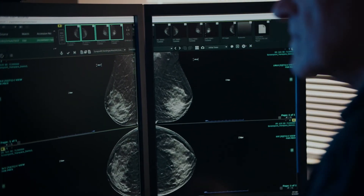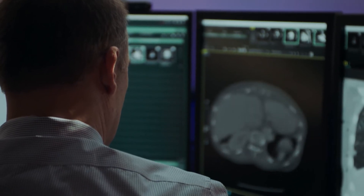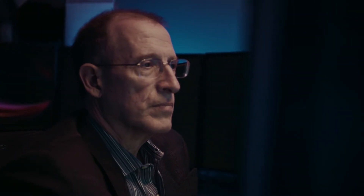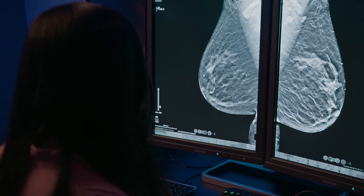Fujifilm really lets us collaborate because it pulls the data automatically from any other PACS computer system. With 180 radiologists, you all need to be able to look at the same things. Fujifilm systems are an integral part of running our day-to-day business. I can lose a lot of computer systems and still get through the day, but if I lose our Fujifilm system I can't get through the day.